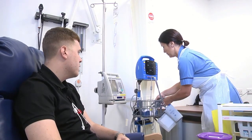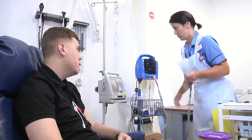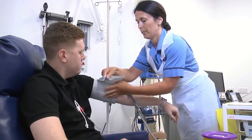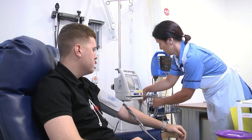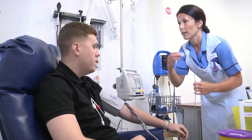So I just need to do some baseline observations just to check that everything's okay before the transfusion. Transfusion observations are taken prior to the transfusion, 15 minutes after its commencement, and post-transfusion. Observations include the temperature, pulse, respiratory rate, blood pressure, and oxygen saturations.